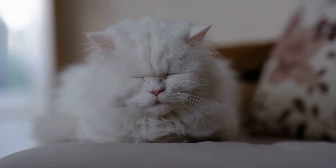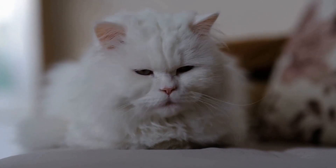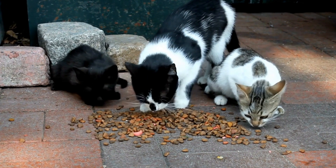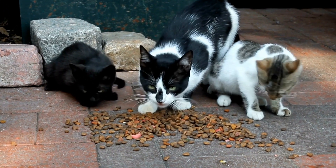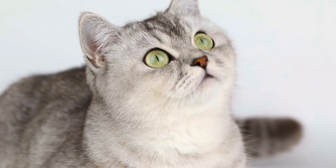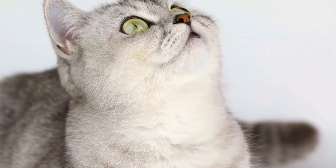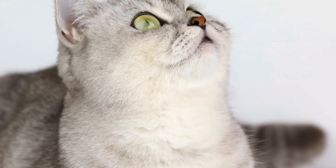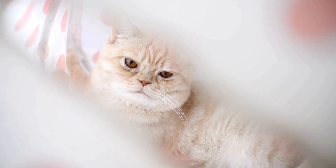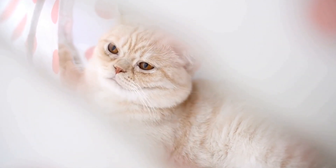Once cats discover the wonders of the sock drawer, they cannot resist the urge to explore it. They paw at the soft fabric, unraveling the neatly folded socks and creating a delightful mess. Their natural curiosity drives them to investigate every nook and cranny of the drawer, making it their own personal adventure zone. The crinkling sound of the fabric and the satisfaction of unrolling socks provide them with hours of entertainment.